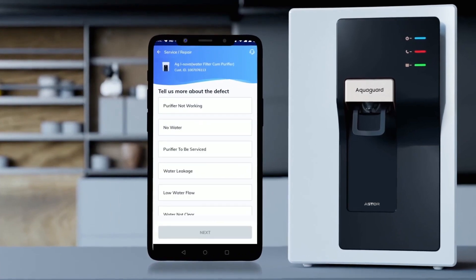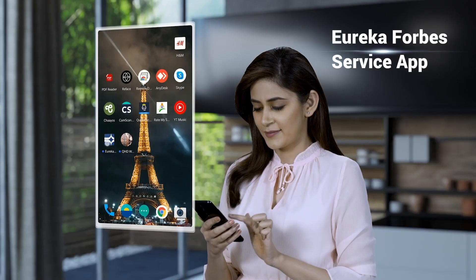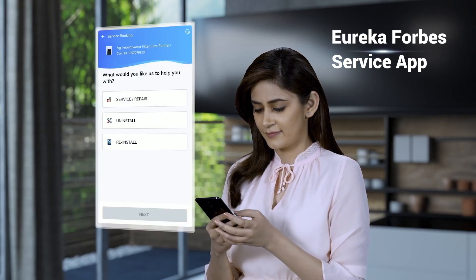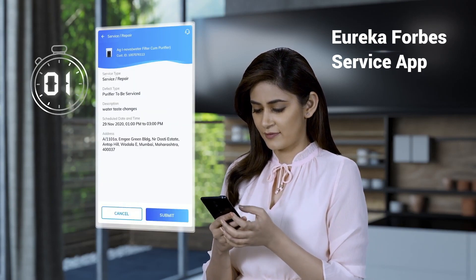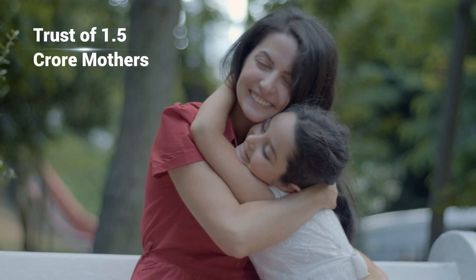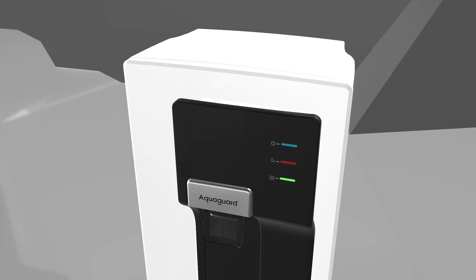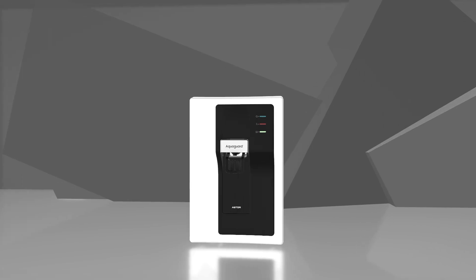And now, booking an AquaGuard genuine service is even faster and easier with the new Eureka Forbes service app. Download the app now and book your service in just 3 seconds. AquaGuard has earned the trust of 1.5 crore mothers and is owned by 1.62 lakh doctors. AquaGuard's best-in-class technology and expert purification makes it true to the claim of being the real paani ka doctor.